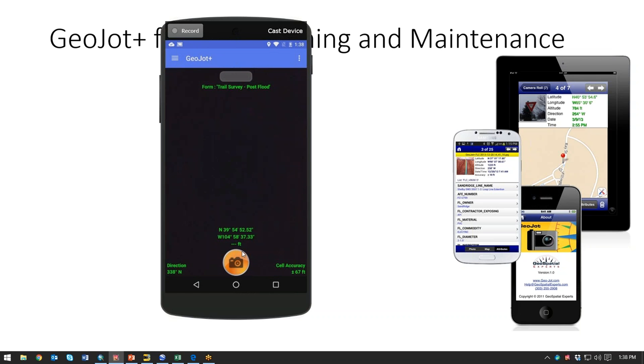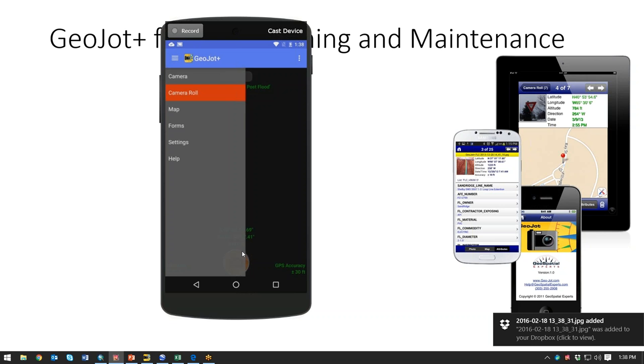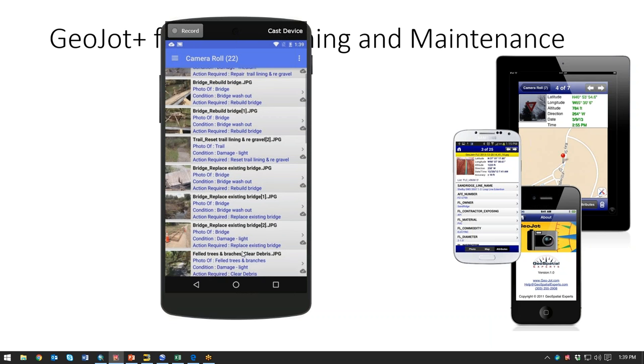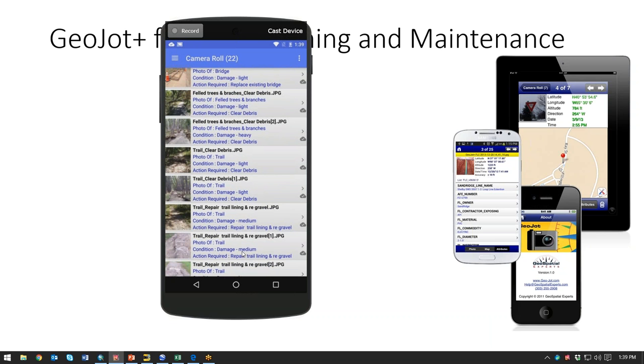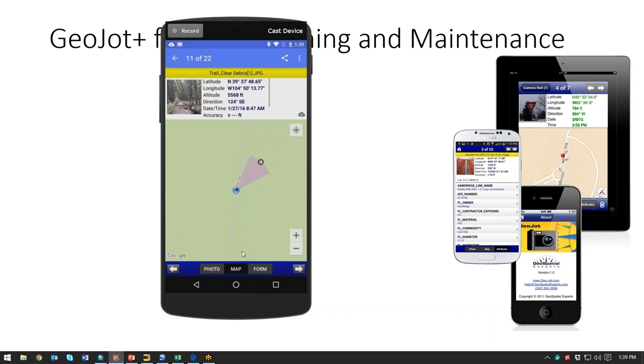Once that photo's been snapped, it goes to the camera roll. In the camera roll, you can see the photos of the various pieces of trail that were taken. You can take a look at them and see the photo itself, an overview map of where it's located, and the form data, if any of that needs to be edited. This one is hooked up to Dropbox right now.